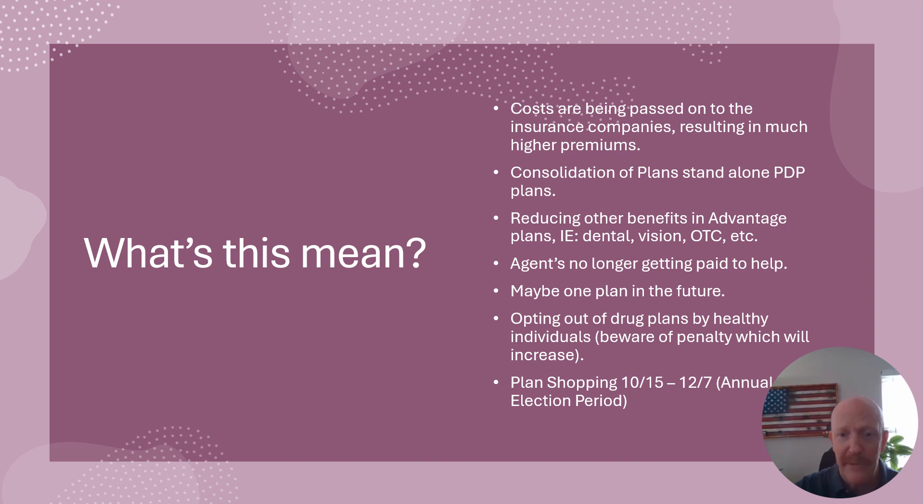Could we see one plan in the future? Well, since Medicare is negotiating rates with the pharmacy companies, I could see that possibly happening. I'm not saying it's happening — that's just a far-out prediction I'm seeing transpire with these changes.